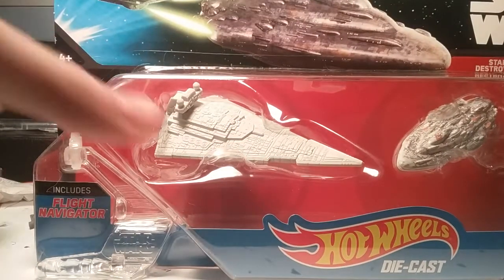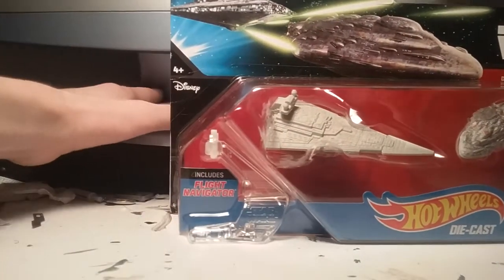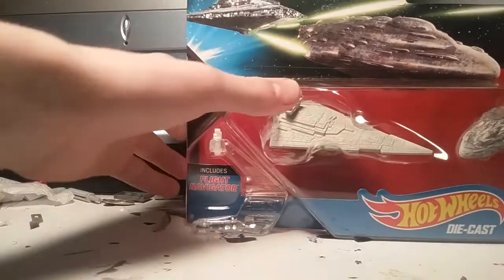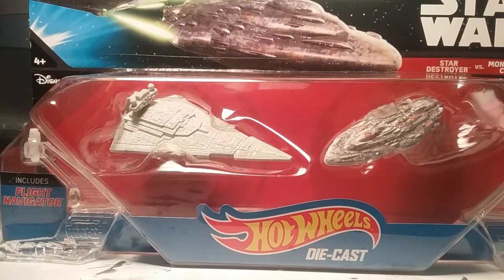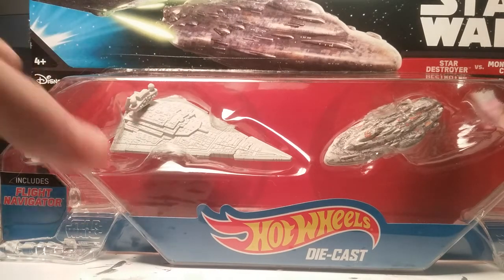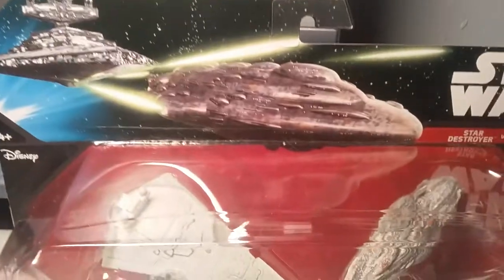This set is currently not available in stores - it's being released in 2016, with a few exceptions like Target. But I got it off Amazon. I'm very anxious to get this set because of course it's infamous. With these Hot Wheels sets, they're really good actually. The box art is awesome.